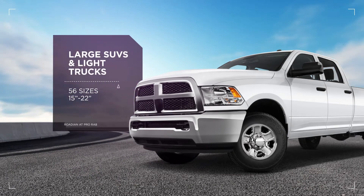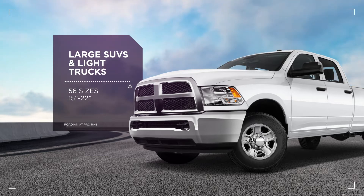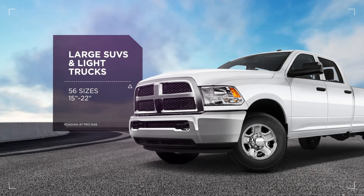The AT Pro is perfect for large-size SUVs and light trucks and comes in 56 sizes, ranging from 15 to 22 inches.